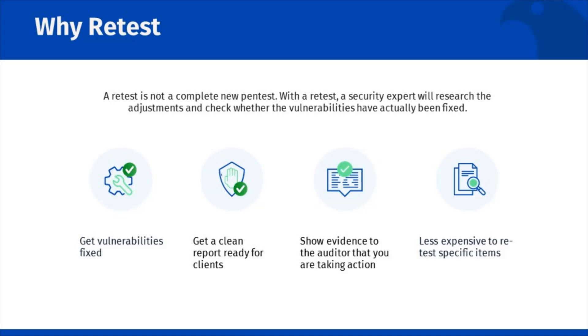When we conduct a retest, we also provide an updated report to you, the client. If you are able to resolve the issues from our original report, you will now have a clean report, which will help you with client interactions and as a point of evidence for your auditors that you are actually resolving the issues uncovered during your testing.